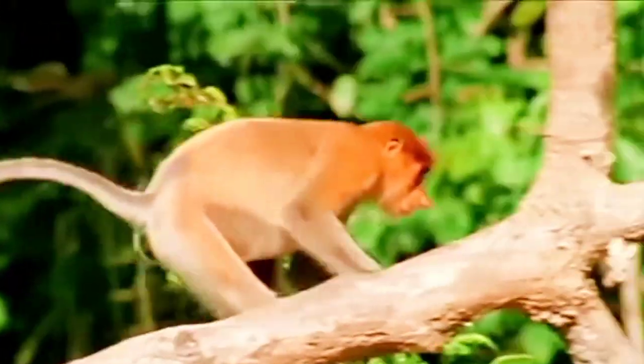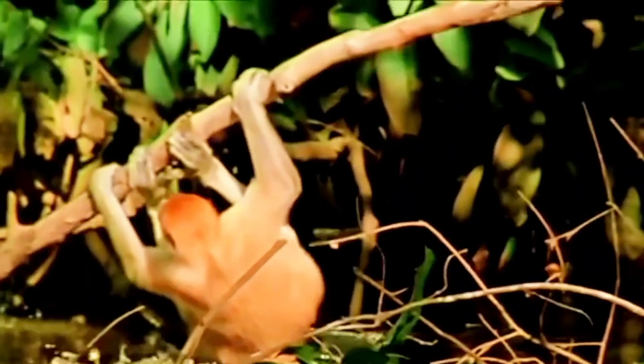If you enjoyed this video, don't forget to like, subscribe, and hit that notification bell for more exciting wildlife content.